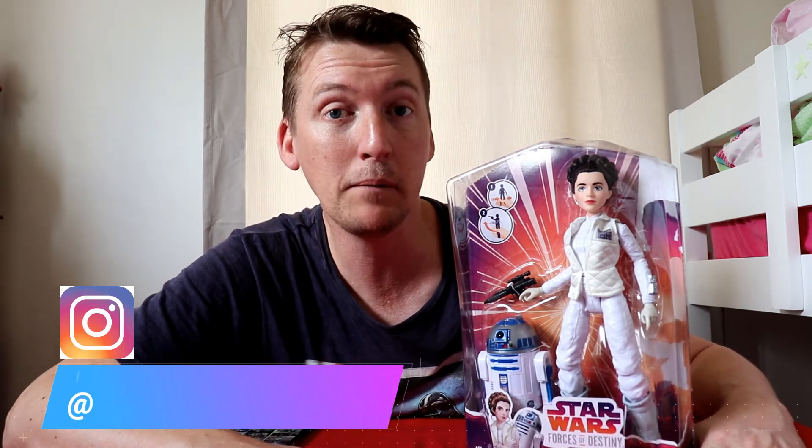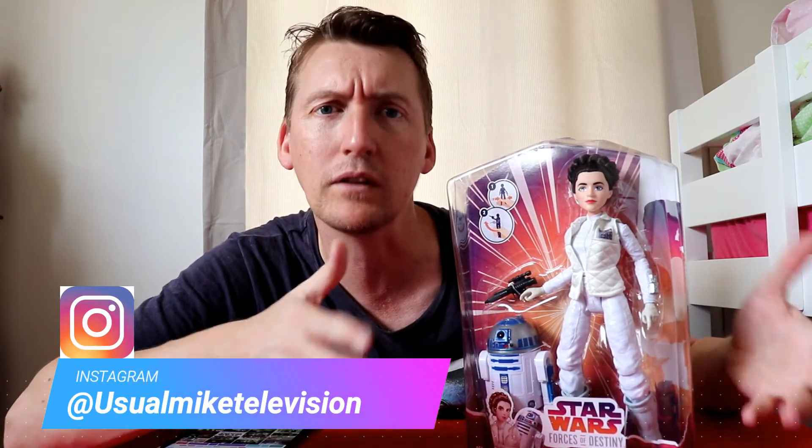That's all for today. My name is UsualMike. You can follow me on Twitter at UsualMike30, or on Instagram at UsualMikeTelevision. I'll take a photo of this and put it up on the page for you. Go ahead and subscribe, leave me a like, drop me a comment, and I will see you guys next time. All the best.